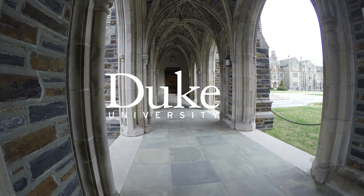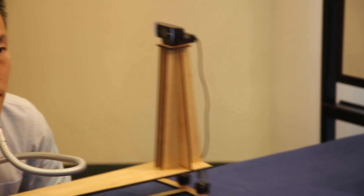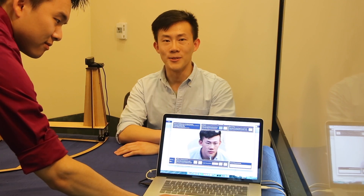This is Duke University. This fall we're starting a pilot course with 50 students. Within two years we plan to expand the program so that all Pratt students will be taking the first-year engineering design course.